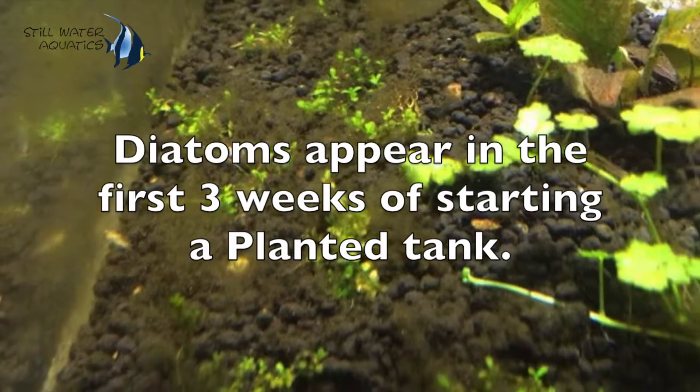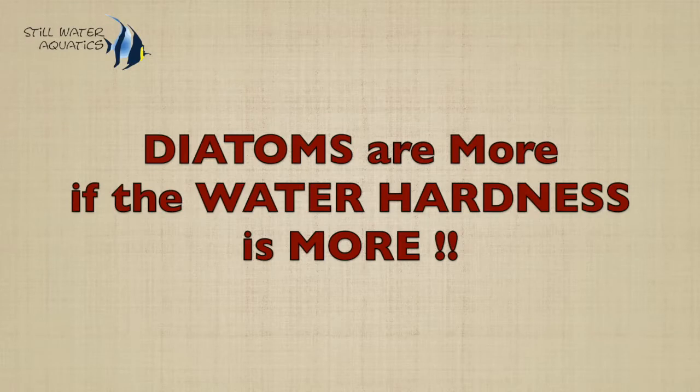Brown algae or diatoms will come first — in the first to third week when you start the tank. Diatoms appear during this first-to-third-week period. And if the water hardness or silicate is high, it will also promote diatoms. But actually, in startup, in every tank, diatoms are a good thing.